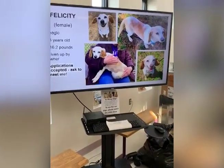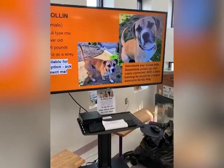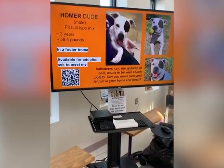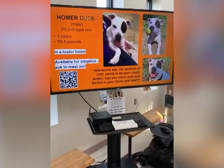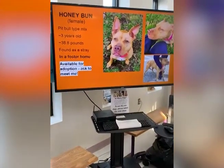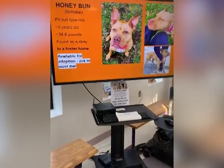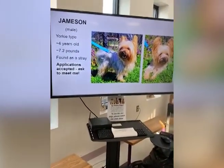This beagle is about eight years old, 16 pounds, given up by owner - a lovely little lady. This is Holland, a pit bull mix about a year old, loves kids, sometimes jumps up but is easily corrected. With a little training would be a super dog - you have to devote that time and training and he'll be an awesome family dog. This is Homer - he's the epitome of a chill pup, about three years old, in a foster home. This is Honey Bun, a pit bull mix about three years old, 38 pounds, found as a stray, also in a foster home. Sometimes we put them in a foster home because they don't do well in a loud cage setting.